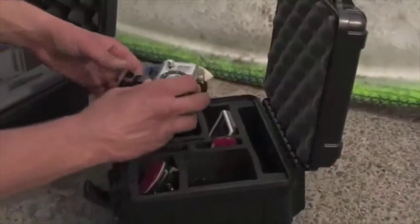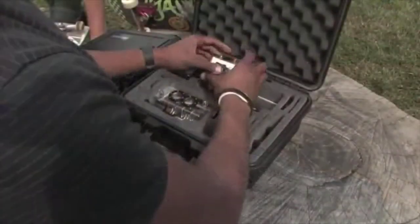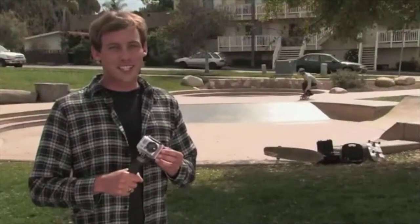From the original XB500 case for a single camera, to the XB303D which houses three cameras, a 3D case and accessories, to the sixth camera case, the XB363D — Go Professional Cases offers something for every GoPro user.